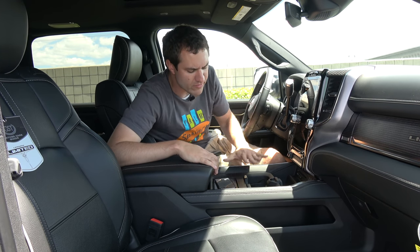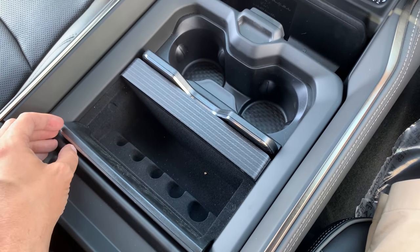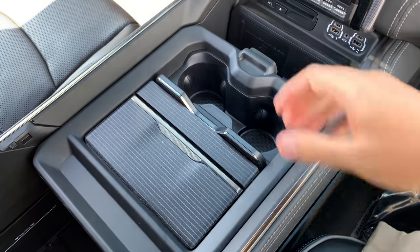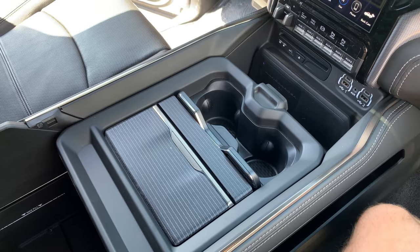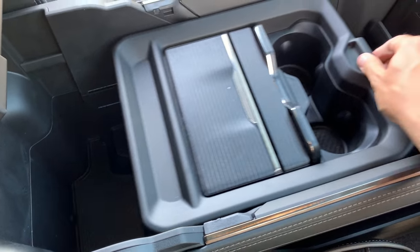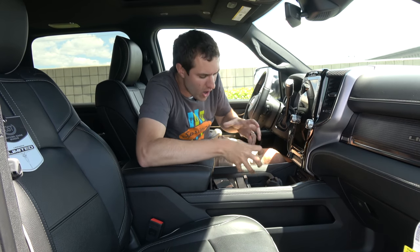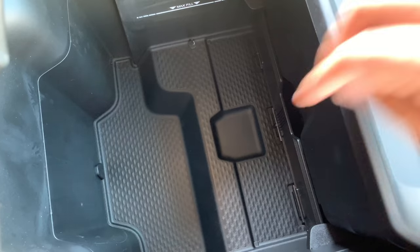But obviously that's not why this is the best center console in the industry — there's far more. In the front there are cupholders, and in the back you can pop it open for coin storage. Most interestingly, this top piece moves: press a little button and slide it forward or backward in the console. This lets you configure where you want your storage and cupholders. And there's a little plastic fence you can flip up to prevent cargo in the rear section from getting stuck underneath the movable piece — so you always have access to it.